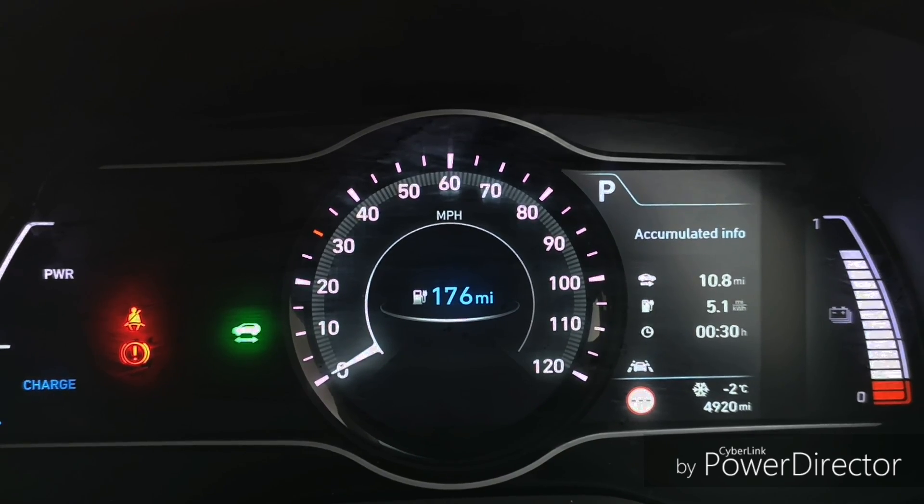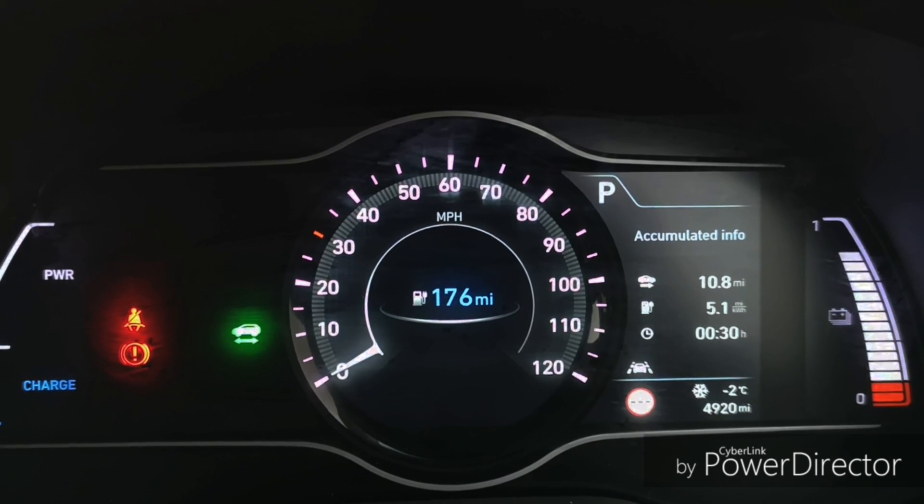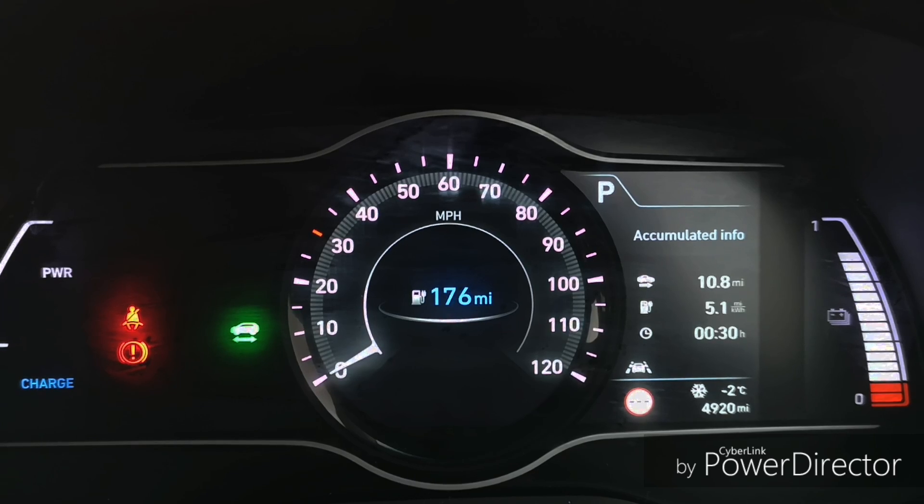176! That's a big drop, with just the heater on. And if you turn the dial on the fan speed it makes a big difference.